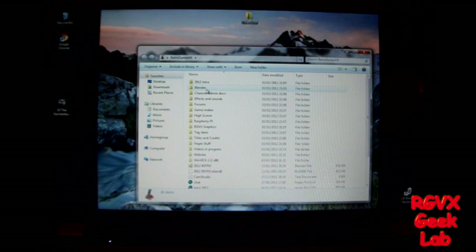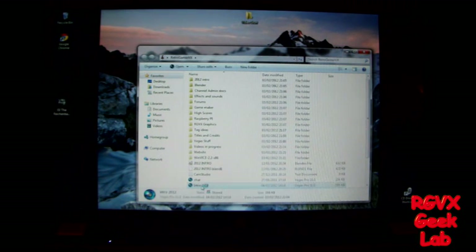Down here is my channels folder, which has all the files for making videos — all the files for the intro, Blender files like models and stuff, all the documents, my effects and sounds, details of forms I use, Game Maker — a program I don't use much — high scores for classic games, information on the Raspberry Pi, more graphics, video ideas, titles and credits, stuff from older versions, and Vegas stuff. All my videos in progress that I'm editing are kept in there, so I'm not going in there. Some completed videos are down there that haven't been uploaded yet — still secret.